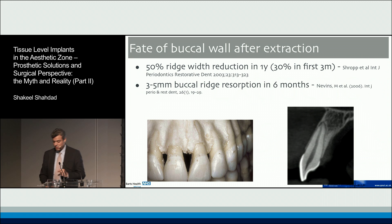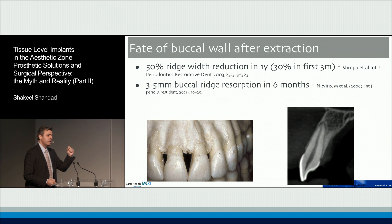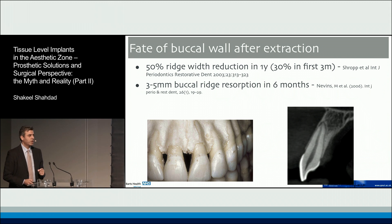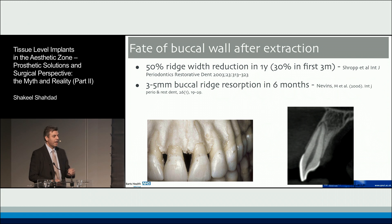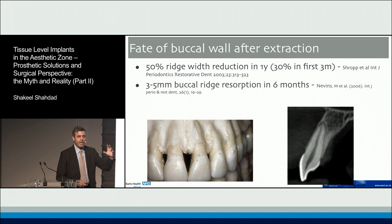The second thing to remember is the Lindhe/Araujo group's work on the bundle bone theory. When you extract a tooth, the bundle bone — which is the inner lining of the extraction socket — will resolve. If you look at this scan here, the bundle bone is approximately one millimeter, or 0.8 millimeters, thick.